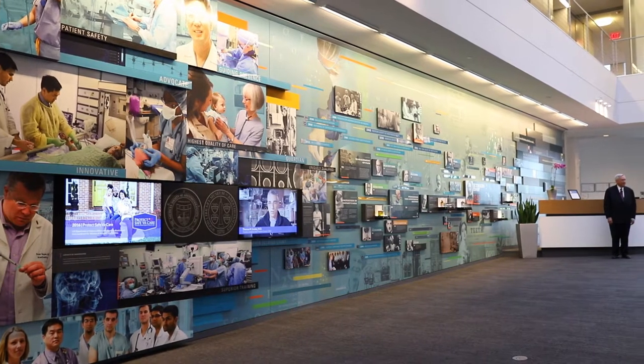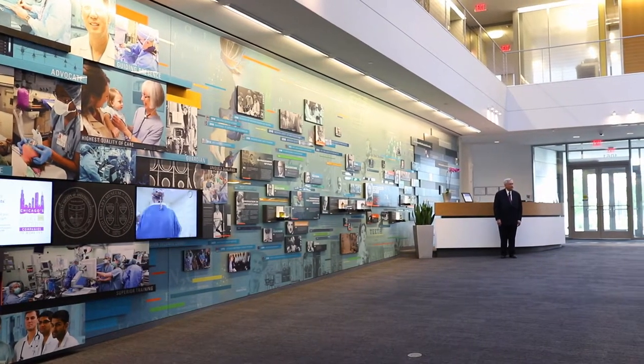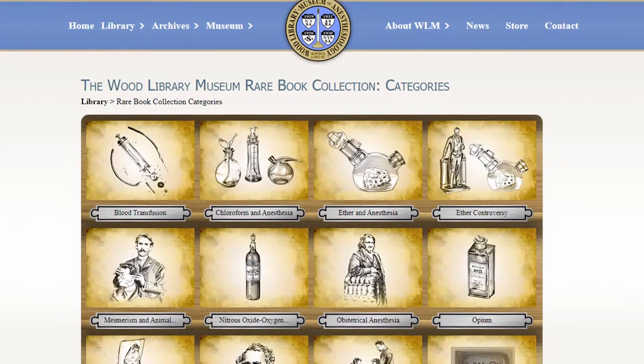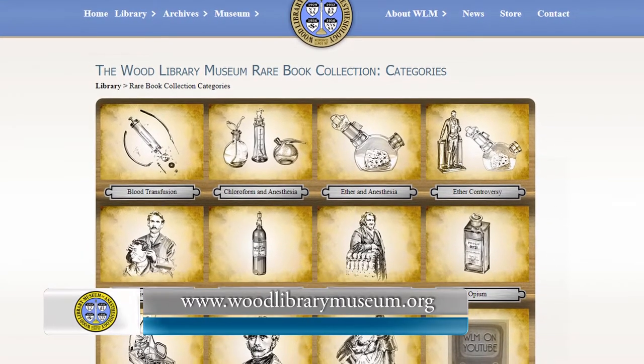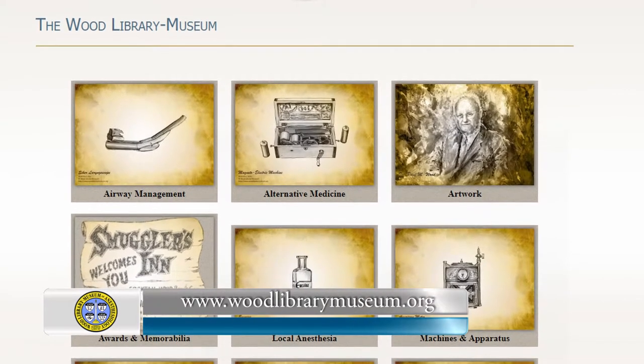Thanks for your time today and your visit to the online version of the Wood Library Museum of Anesthesiology, where we work to advance anesthesiology by preserving and sharing its heritage and knowledge. As you have time, we invite you to tour the digitized renderings of selected books, ephemera and artifacts in the collections, and the interpretive content,